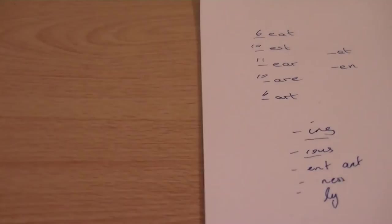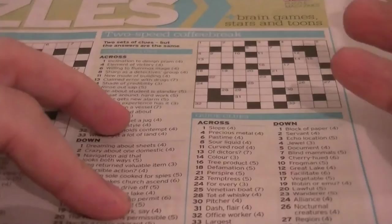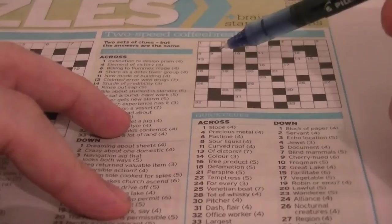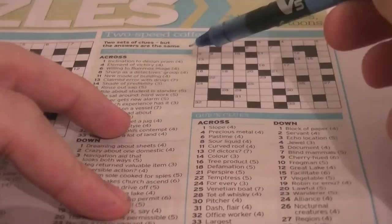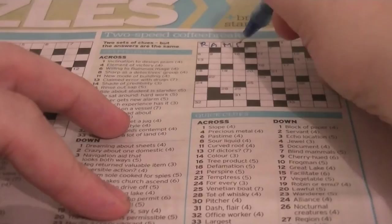I've rambled enough. Let's see. Now this one here: monocross clue — slope. Slope could be lean, or slope. It's four letters and you don't know what it is. Look at the cryptic clue: 'Inclination to design pram.' Well, an anagram of PRAM is RAMP, and that is the answer.